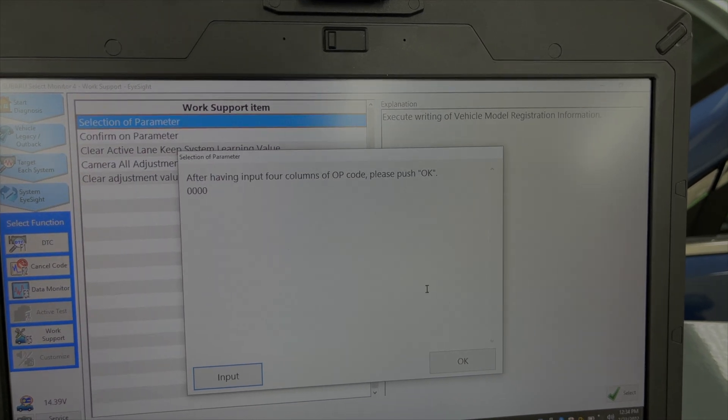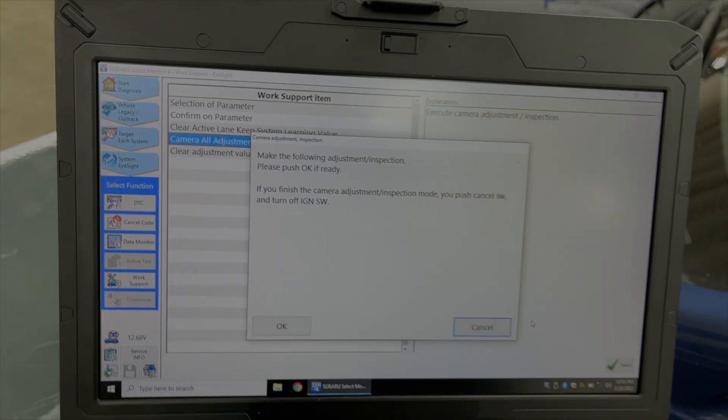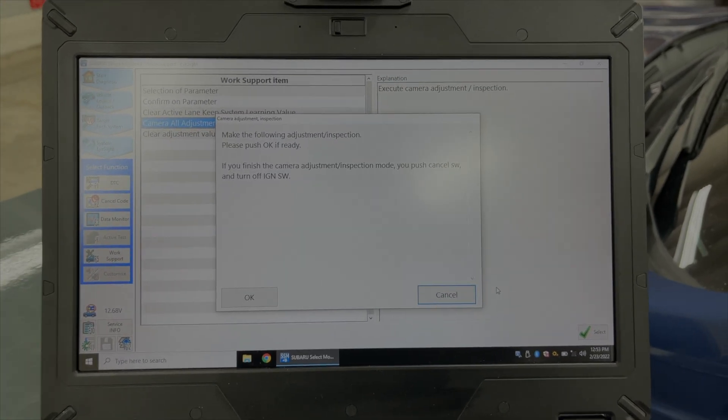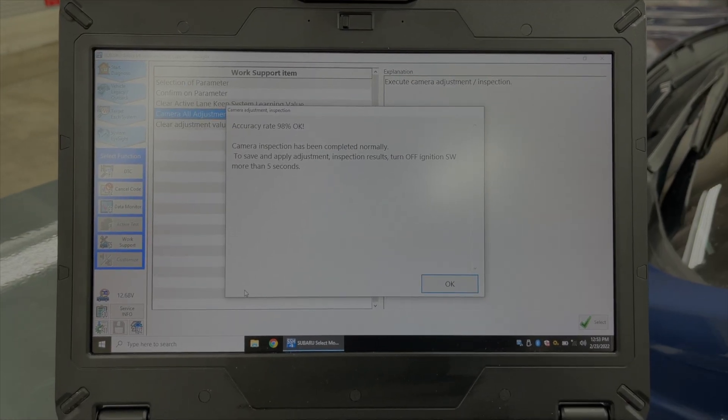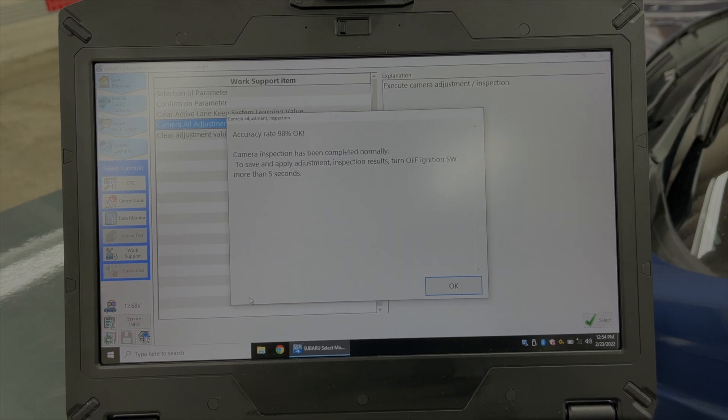Now it wants the four-digit OP code, which we input next. With the model information entered, we move on to the adjustment/inspection mode - the calibration of the front camera. We clicked into camera adjustment mode and the accuracy rate is 98% - camera inspection completed normally. We didn't move the car or the target at all. We set it up, showed the failed 65% reading with the bad camera, then replaced the camera, programmed it, calibrated it, and got 98% accuracy - which proves the accuracy of the target setup.